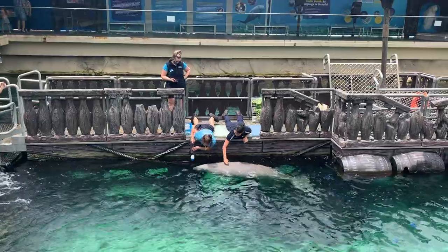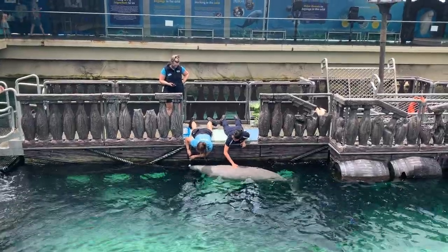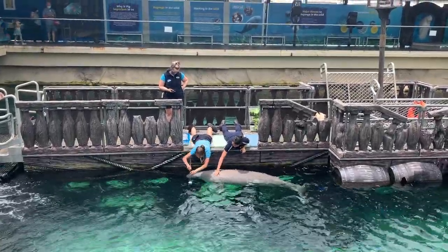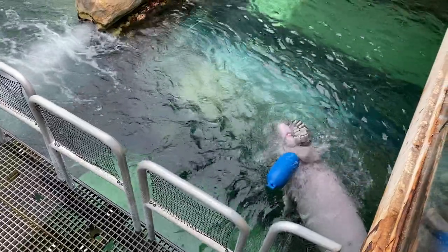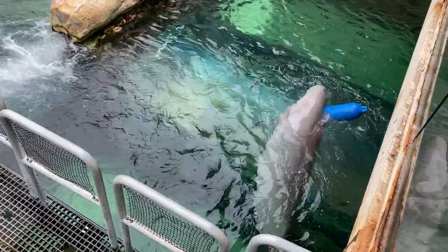Before lunch, one of the staff over at Sea Life invited me and my friend who was also on the placement to head over to pat a dugong, which was insane. I've never seen a dugong this up close in my life, let alone pat one.